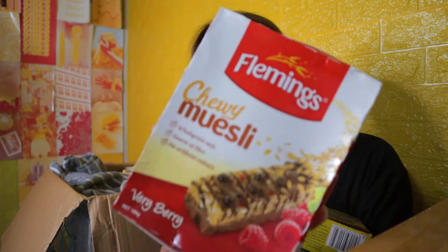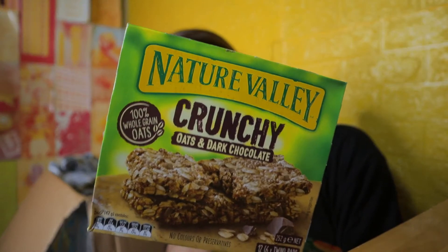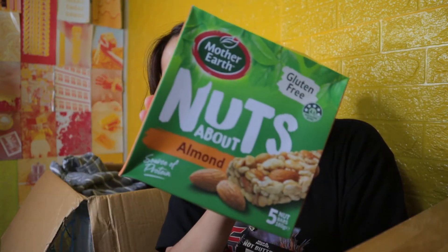And then we also have here the Raw Snacking Superfood Foods. Baka fruity — chewy, mostly very berry from Fleming's. I think ngayon ko lang matatry itong brand na to. Crunchy Oats and Dark Chocolate from Nature Valley — I think itong Nature Valley ngayon ko palang din matitikman. Baked Oatty Slices, Apricot Chocolate from Mother Earth. It's nuts about almond. Tapos snack logs, carob-coated fruit and nut — parang bago sa akin yung flavor.